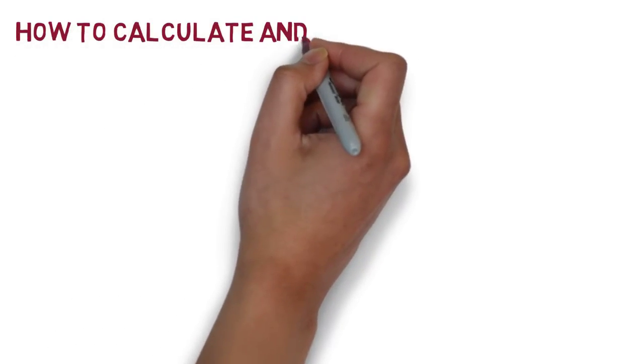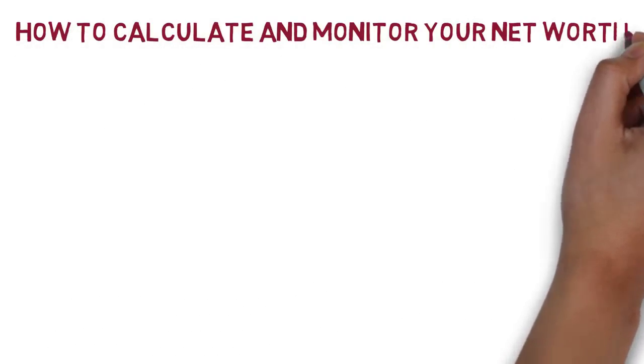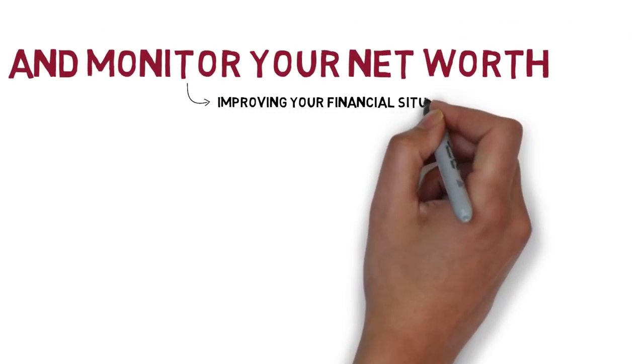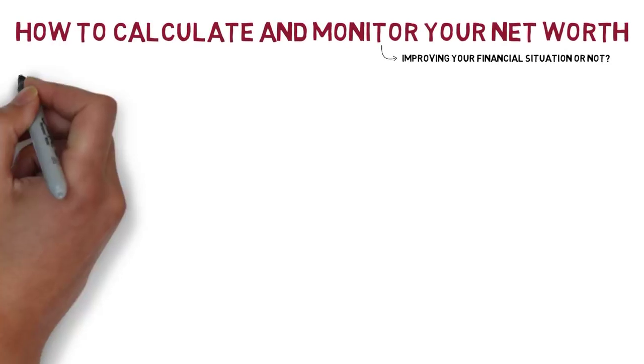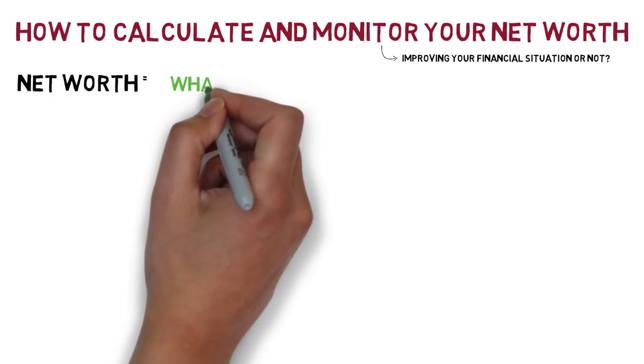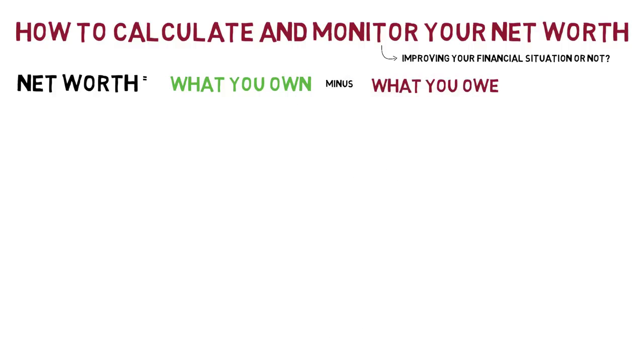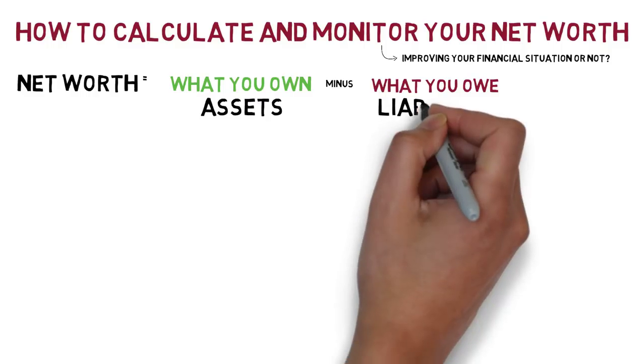How to calculate and monitor your net worth. Periodically monitoring your net worth is a good way to get a quick snapshot as to whether or not you are improving your financial situation over time. Your net worth is simply what you own minus what you owe. What you own are your assets, and what you owe are your liabilities.